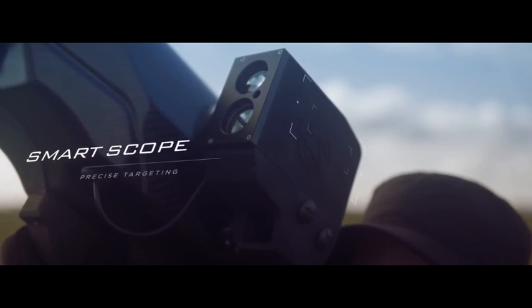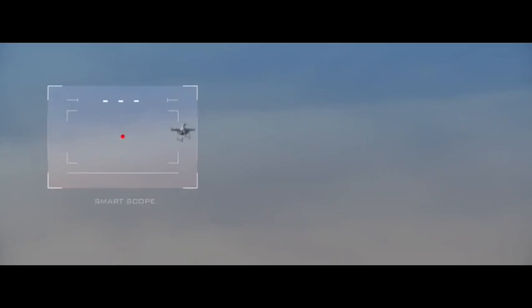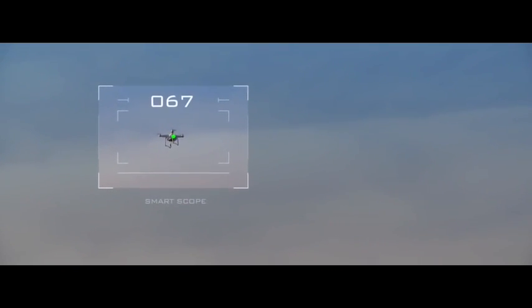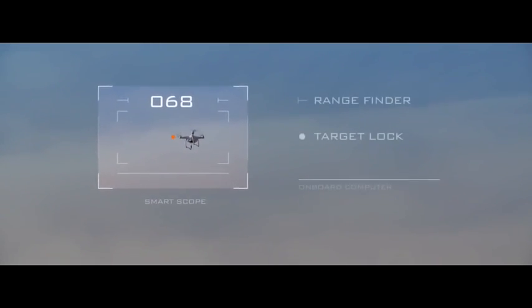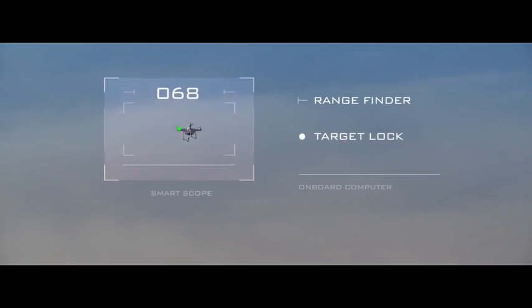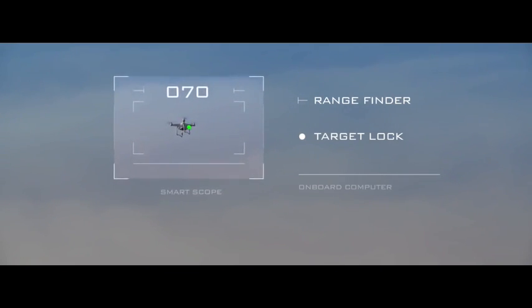The launcher is equipped with a smart scope to assist in precise targeting. The operator acquires a target while receiving constant feedback from the smart scope. The onboard computer tracks the target's flight path and calculates the required projectile trajectory to intercept a hovering or moving drone.